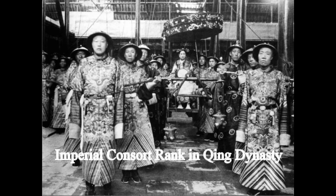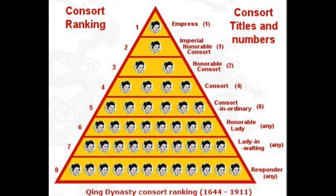So in this video, we're going to go deeper and see how many ranks for imperial consorts in the Qing dynasty, and what are the benefits for each rank. Because in every drama, you will see that all the women are fighting their heart out to move up in rank and try to get the Empress seat.